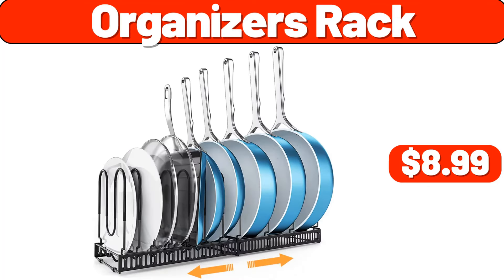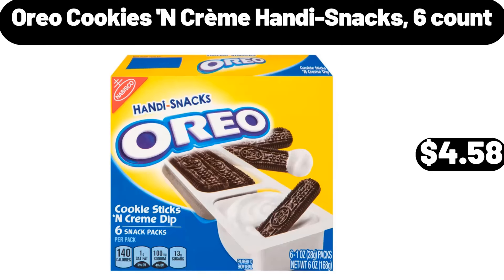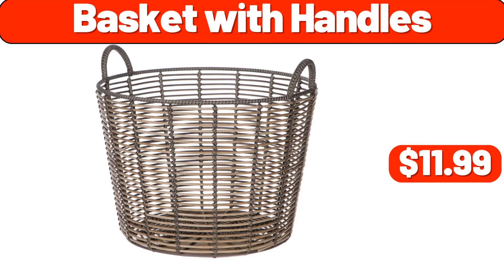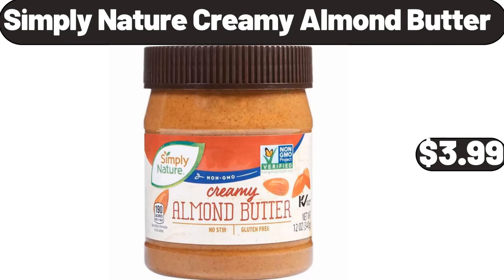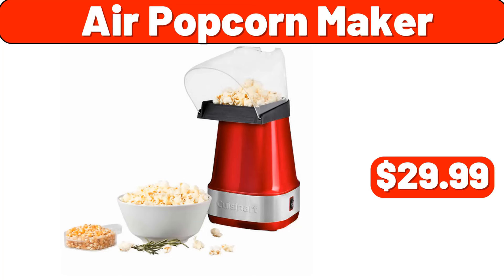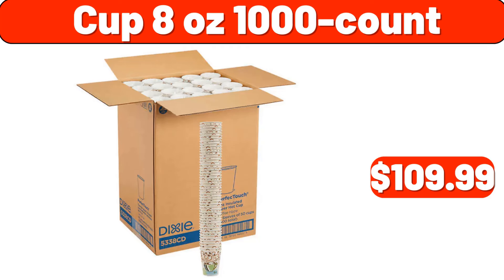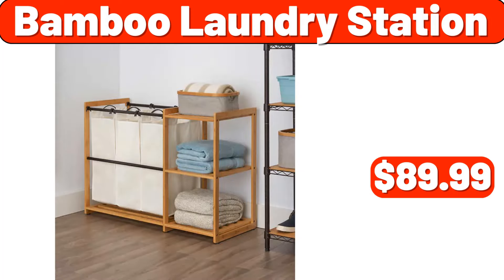Vacuum Sealer Machine, $19.99. 30-Pieces Glass Food Storage, $12.99. Shower Bag for Beach, $3.99. Organizers Rack, $8.99. Oreo Cookies and Creme Handy Snacks 6-Count, $4.58. Organizers Rack, $8.99. Basket with Handles, $11.99. Simply Nature Creamy Almond Butter, $3.99. Air Popcorn Maker, $29.99.